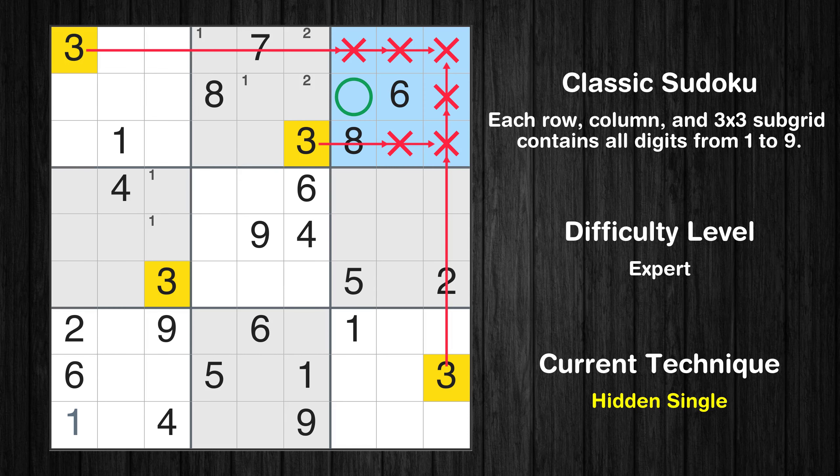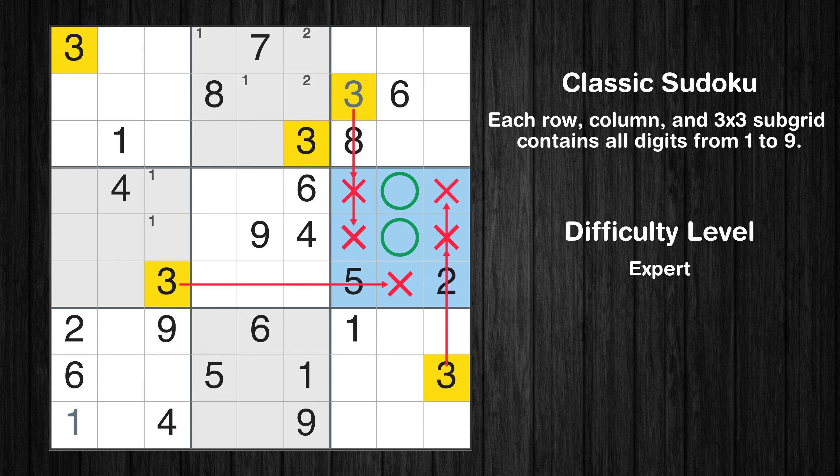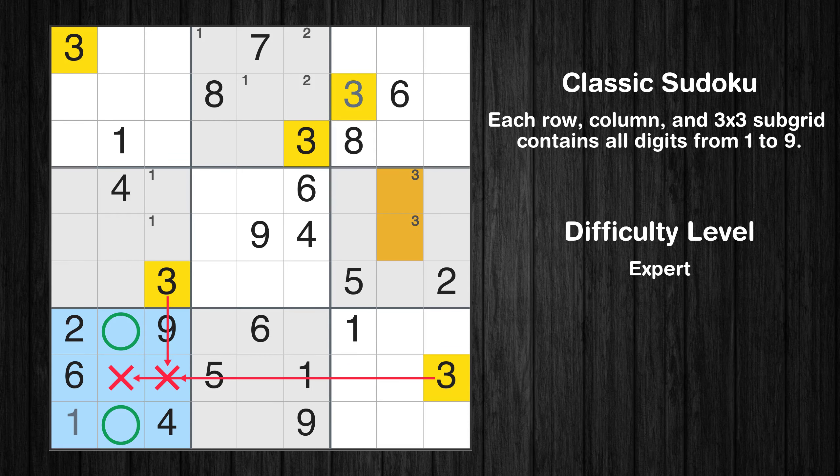In the third block, the number 3 can be directly placed. Only two positions left in the sixth box where value 3 can be placed. Only two positions left in the seventh box where value 3 can be placed.